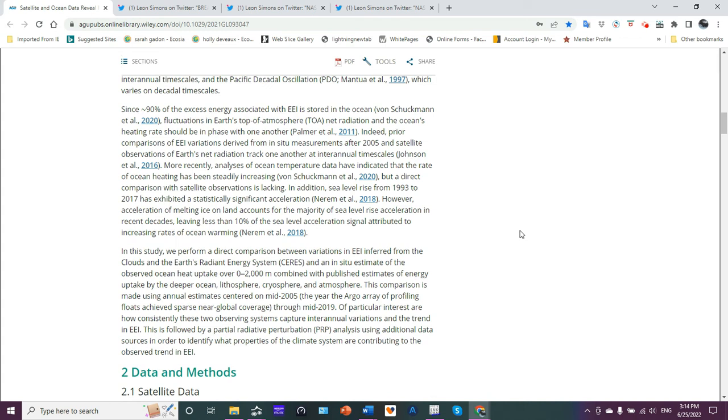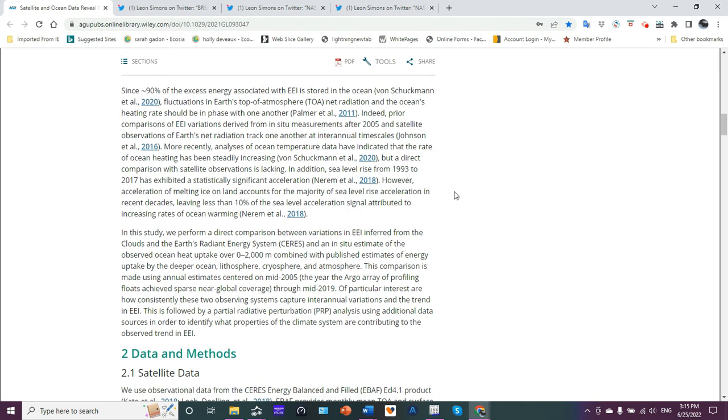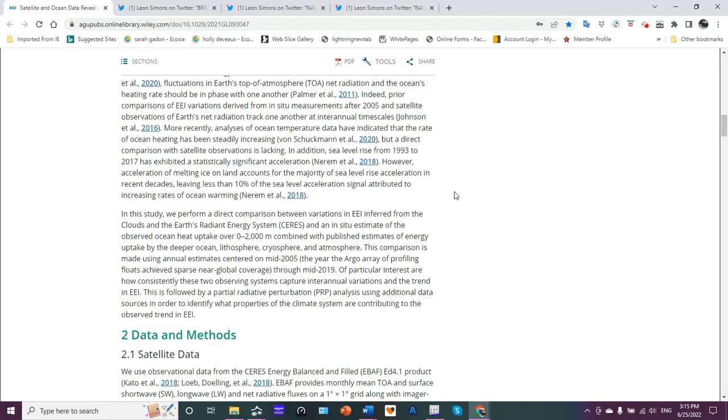Since about 90% of the excess energy associated with EEI is stored in the ocean, fluctuations at Earth's top of atmosphere — that's TOA — net radiation and the ocean's heating rate should be in phase with one another. Prior comparisons of EEI variations derived from in-situ measurements after 2005 and satellite observations of Earth's net radiation track one another at inter-annual time scales. More recently, analyses of ocean temperature data have indicated that the rate of ocean heating has been steadily increasing.